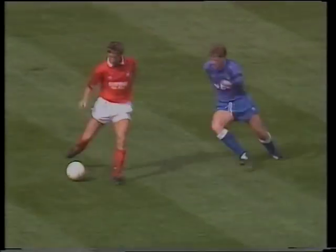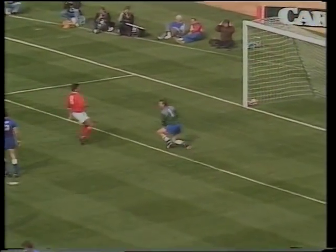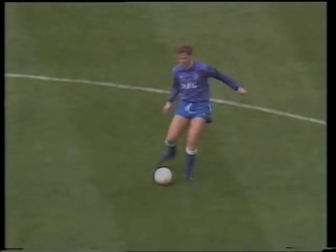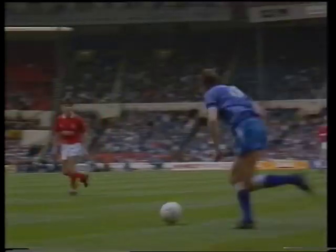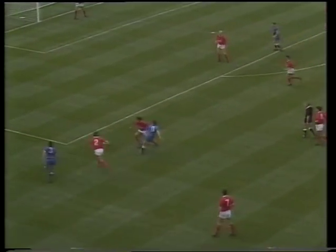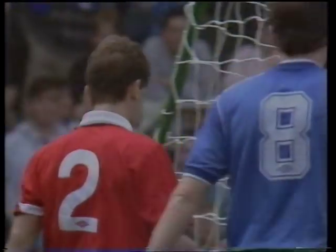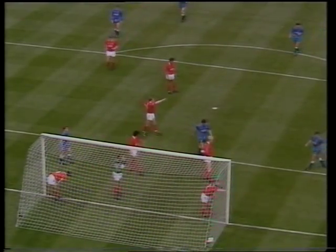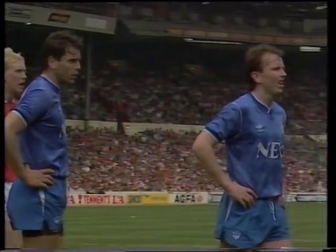Parker. Here's Webb, Clough, it'll run for Wilson. Sheedy. Very encouraging for Everton for their return here on May the 20th, whether it will be against Forest remains to be seen. Vanden Heu — a corner for Colin Harvey's team. They're again showing that cup football is to their liking.